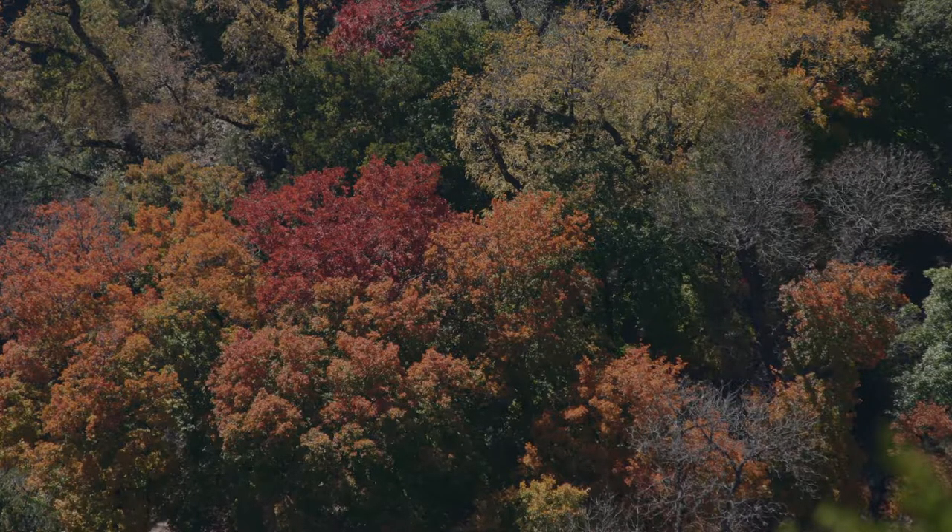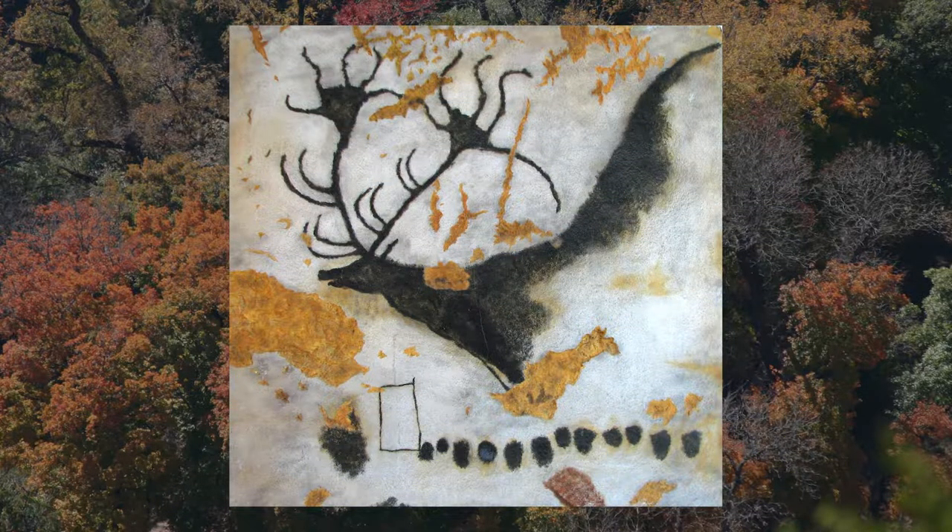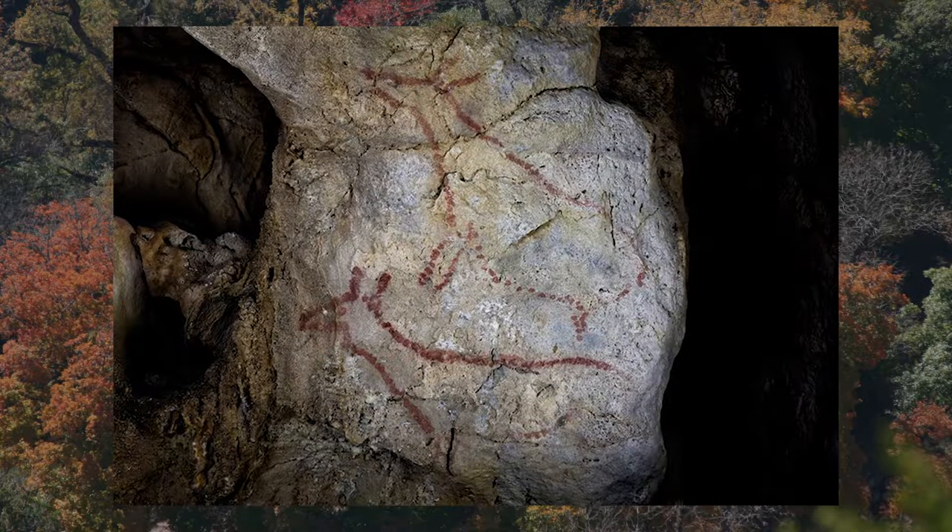Red deer have been a part of human culture for just about as long as they've been around. The species have been walking the earth for at least 500,000 years before the earliest humans, while the ancestors of the Cervus genus first appear in fossil records 12 million years ago. The red deer is among some of the most common species seen in cave art throughout Europe, with some depictions dating back to 40,000 years ago, making it one of the first animals to be portrayed in art.